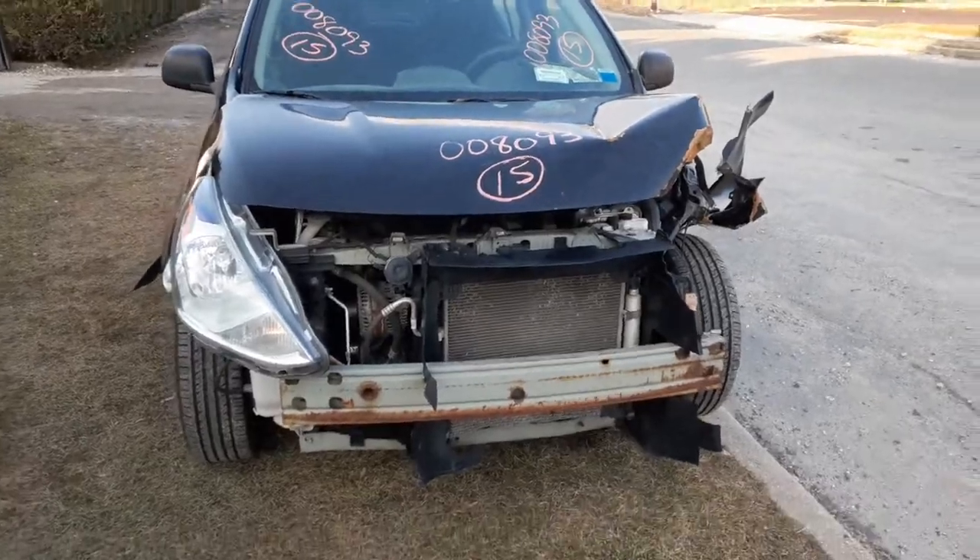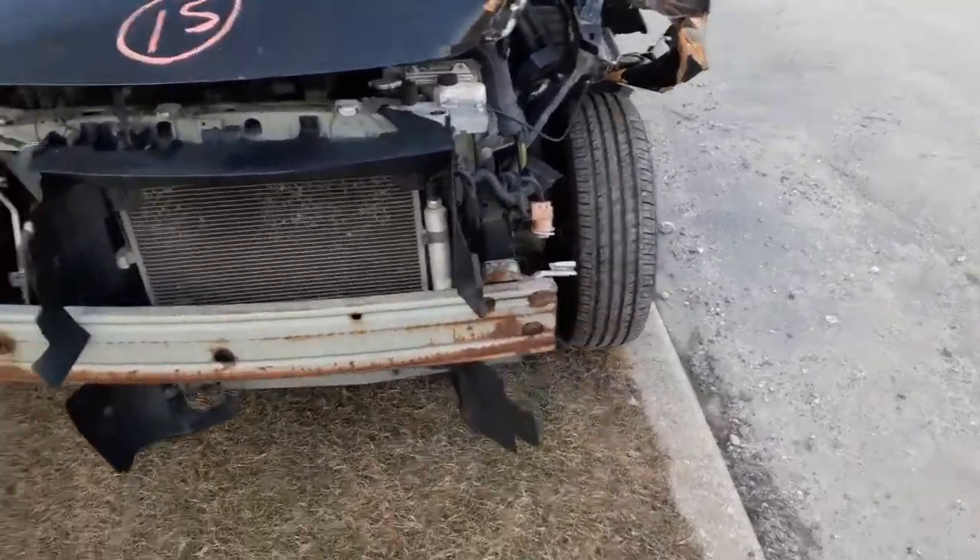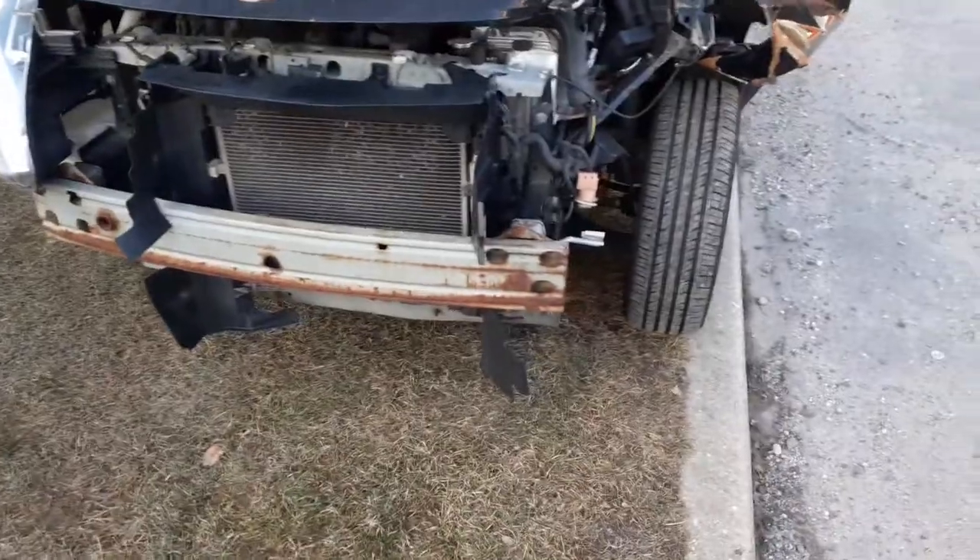As you can see, she's hit hard in the left front. Suspension's all good. You've got a good reinforcement.